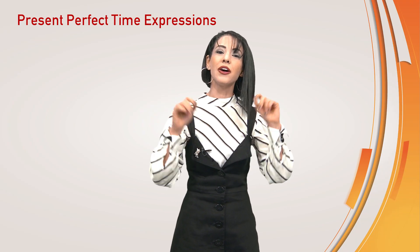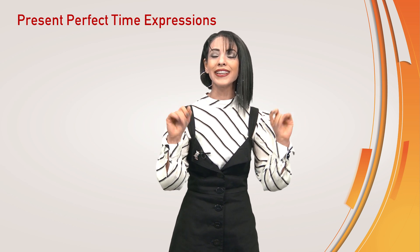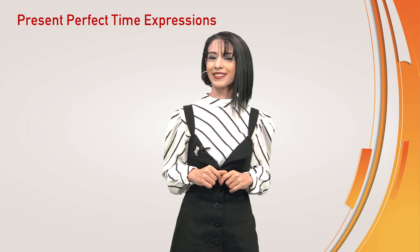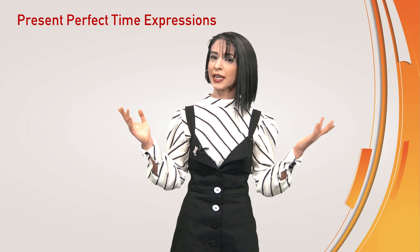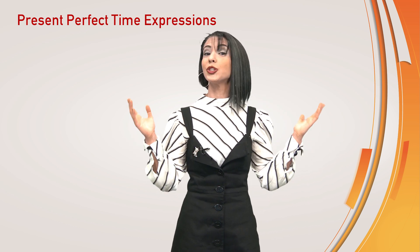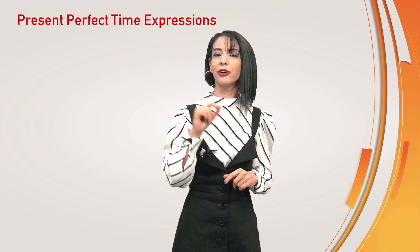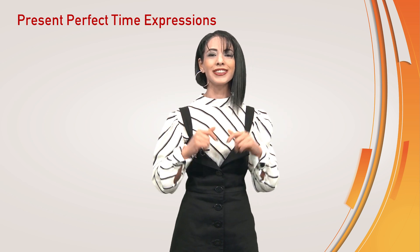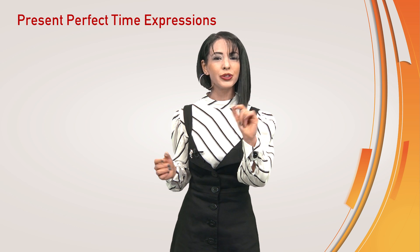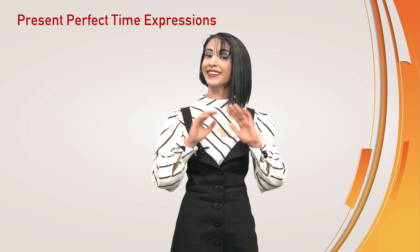Today we have talked about time expressions: already, since, for, yet, and just, which are often used with the present perfect tense. We have learned what they mean and how they are used. Thanks for your attention and your participation. Don't forget, the present perfect tense is one of the most functional tenses in English. These time expressions will help you to make more meaningful sentences. Have a nice day. See you in the next video.